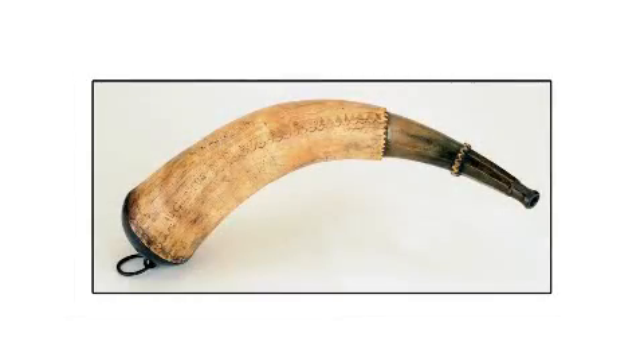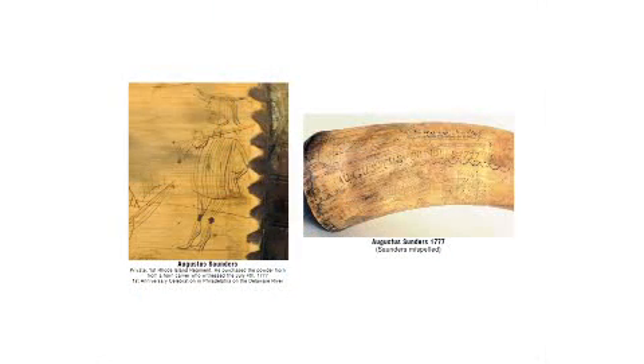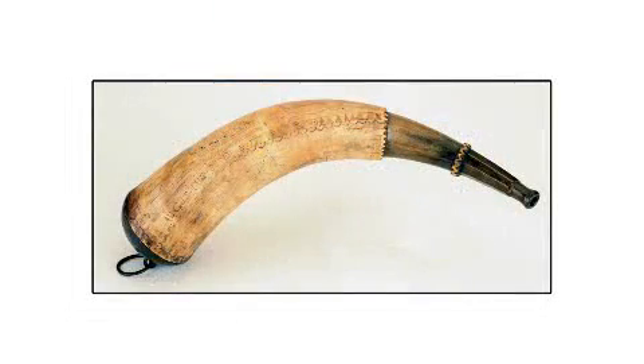This 1777 engraved powder horn depicts Philadelphia Harbor during the celebration of the first anniversary of the Declaration of Independence. Its design includes three 13-star flags, making this one of the earliest artistic depictions of our stars and stripes.